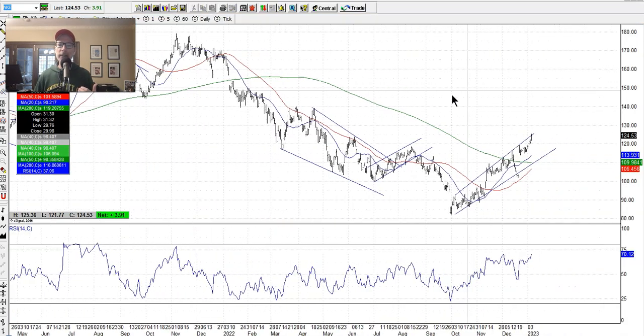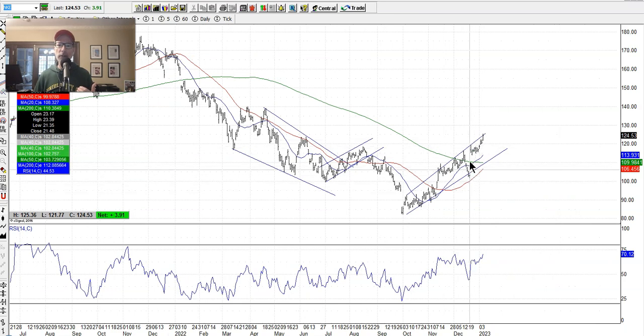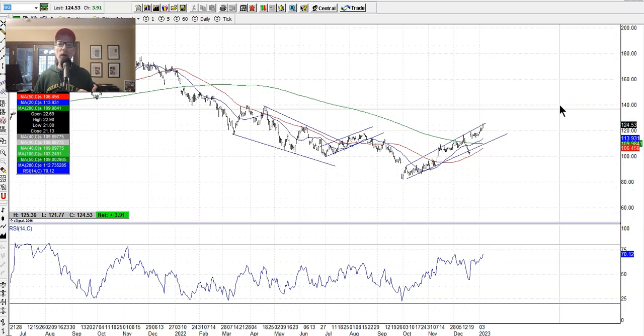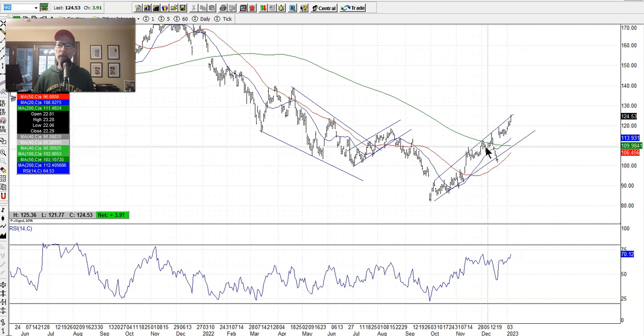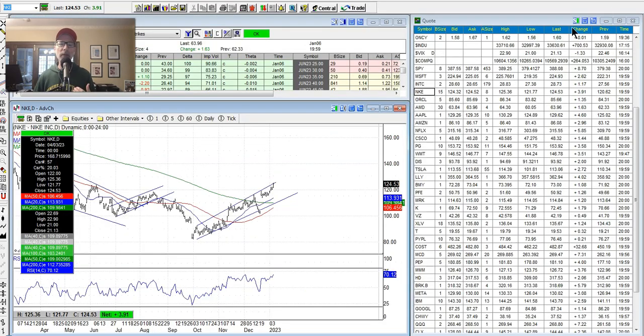Nike — we've talked about it in the past. It had a power move higher with great earnings, you can see the gap up. You can't hold quality stocks down for too long. Nike made a low just above $80, got close to oversold levels, and has just been going up since, trading right along the top edge of the uptrending channel. If you're waiting to get into Nike, it's topping right on the top edge of the channel — maybe wait for a little pullback to the 20-day moving average before it starts to run higher. I'm keeping an eye on Nike.